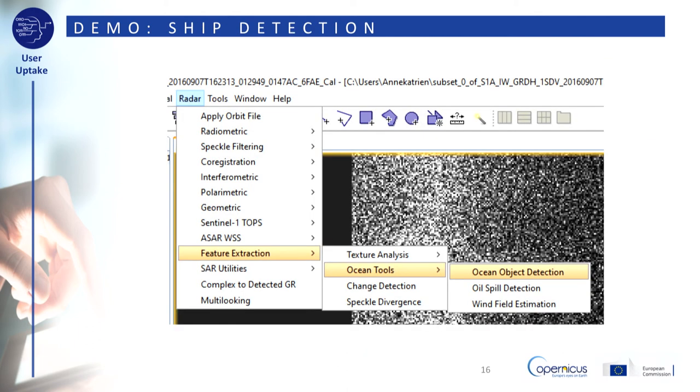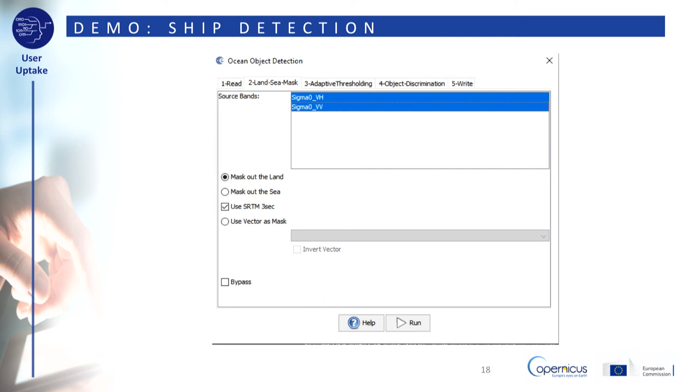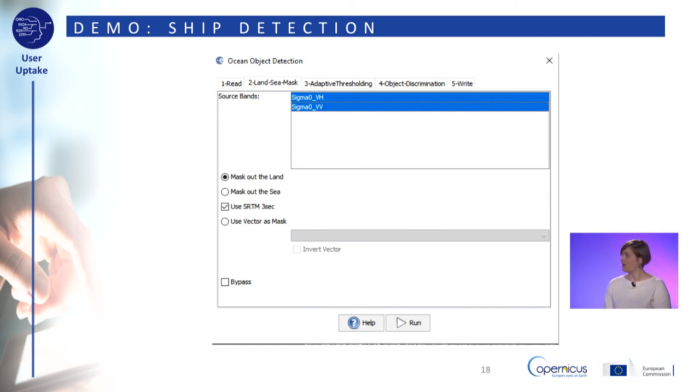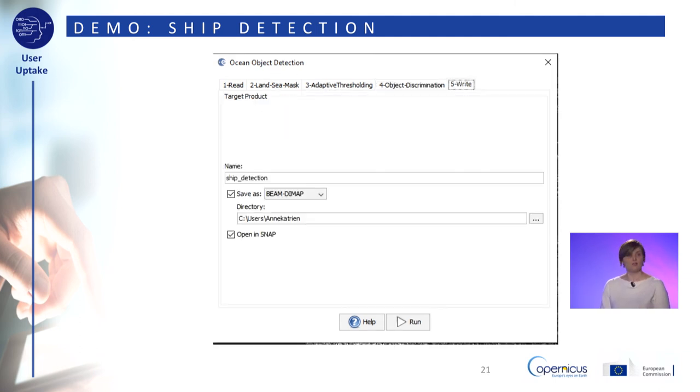To run a ship detection, go to Radar, Feature Extraction, Ocean Tools, Ocean Object Detection. Make sure the source product is your calibrated subset. Under Land Sea Mask, select both sigma nought VH and sigma nought VV — this filters out any remaining land areas from the results. Leave the parameters under Adaptive Thresholding and Object Discrimination at their default values. Save your output with a recognizable name and click Run.